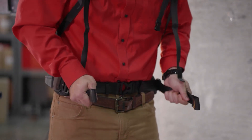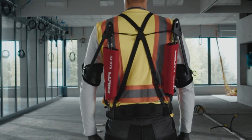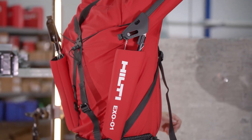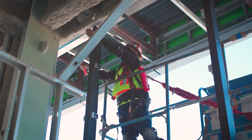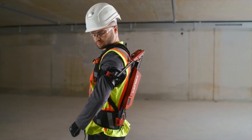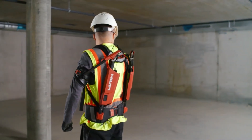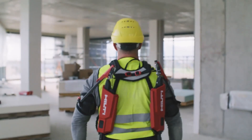It's lightweight, adjustable, and can be customized to fit individual measurements. This exoskeleton feels like a backpack, securely resting on the hips, and activates only when arms are raised. It offers unrestricted range of motion, making it ideal for tasks like drywall installation and cable work. Priced at $1,599, the X01 is a revolutionary solution for construction professionals.